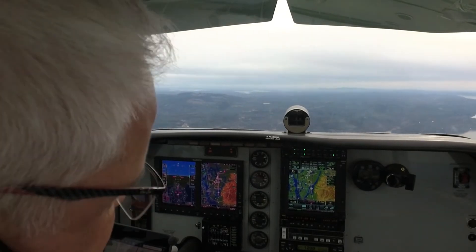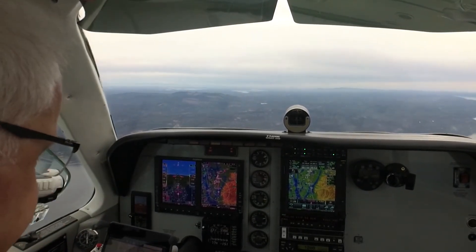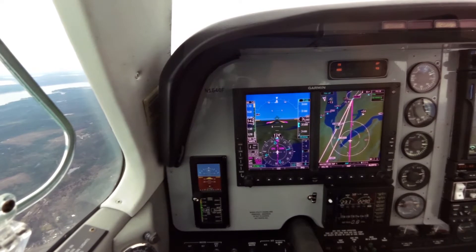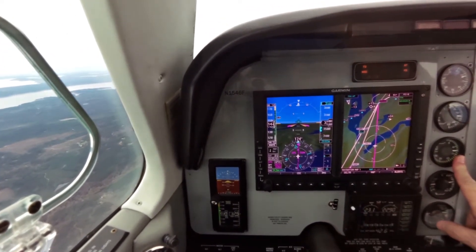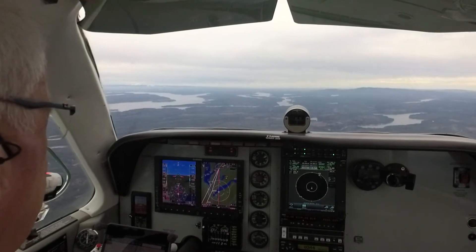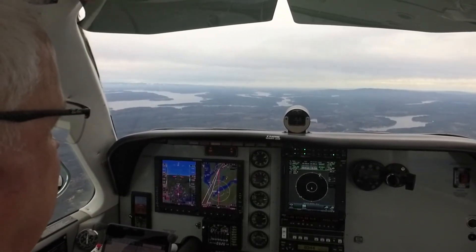That'll give us about 110 knots with approach flaps and gear down inside the final approach fix. We have 24 miles, 10 minutes to Zolgi. The airplane's all set up for the approach landing. I'm just going to switch tanks now that we're in close. Fuel flow is stable, everything else is all set up and cleared up.